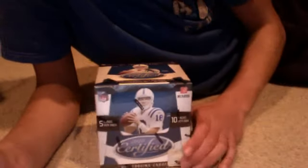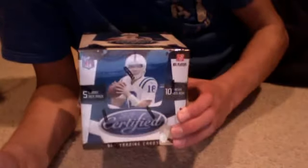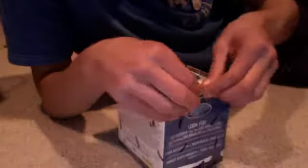Yo, YouTube, what up? Philly's bullpen. Got a box of 2010 Certified Football. I'm gonna break it now, hoping for Tebow, Bradford, Mojo. I busted a box and made a video recap at a card show — pretty good box. Hoping for the same this time around. Here we go.